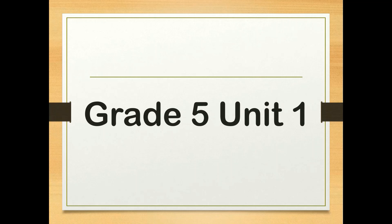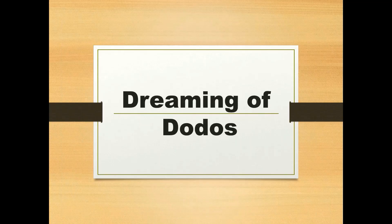This is Ms. Ghada Hussain, and I will explain for you the vocabulary of Unit 1: Dreaming of Dodos.